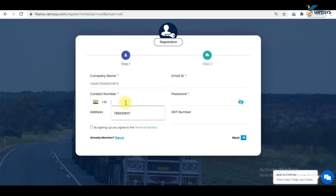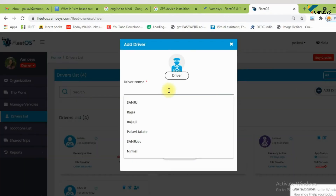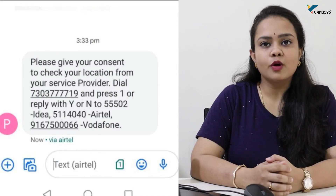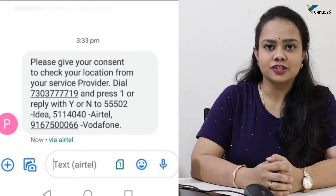Number four: how does it work? First of all, you have to create your account in the FleetOS application. This application is available on Android and as a web page. You can create your account for free using your existing Gmail ID. Once the account is created, you have to add the driver. Once the driver is added, you initiate a message to the driver's mobile number. Please make sure the driver's number you enter in the application is correct, because the driver will receive a text message saying that somebody wants to track them. The driver has to approve by replying 'YES' to that message. Once the driver approves, the owner can track their location.